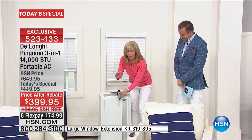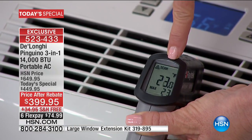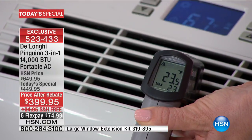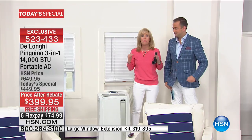I want you to see how cold this gets. A little while ago it read 19 degrees — right now it's 22 degrees blowing out. That's the power of 14,000 BTUs — the most powerful you can buy in the marketplace.